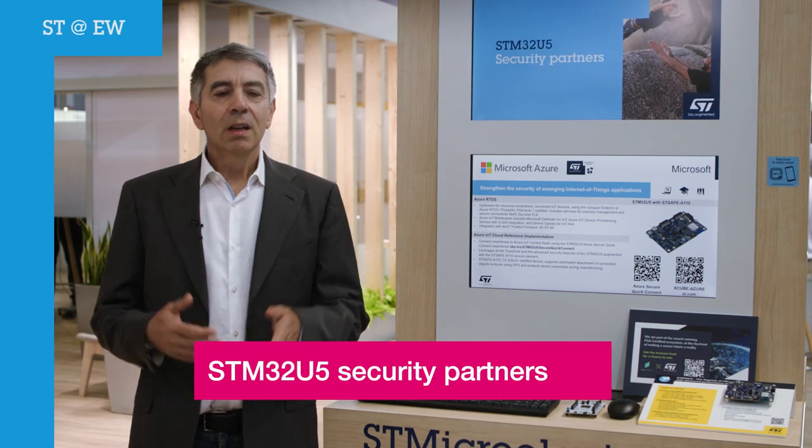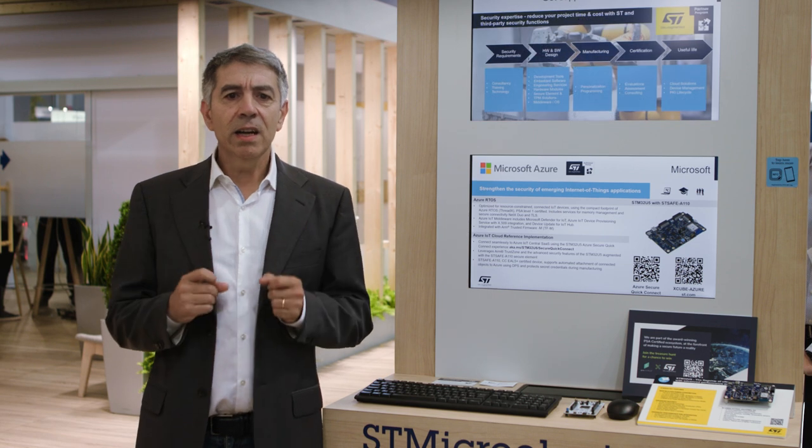Welcome to Embedded World. Do your products require security? Does your market require security? Do you believe your company needs some help to analyze, understand and implement security? If some of the answers are yes, then ST has a solution for you.